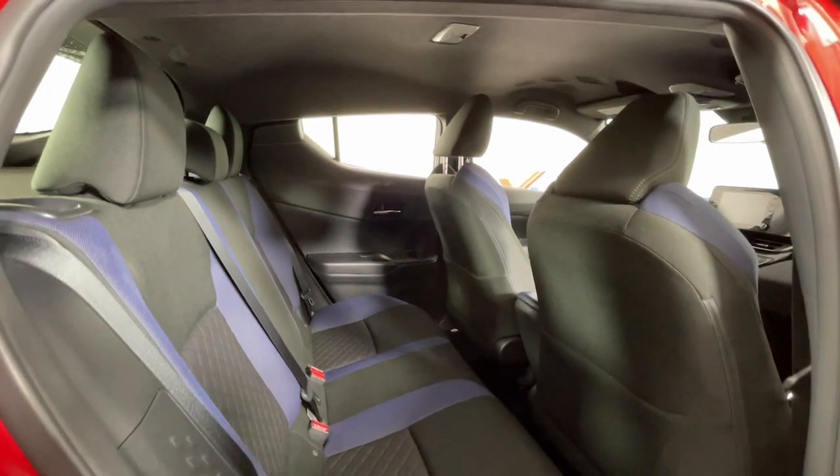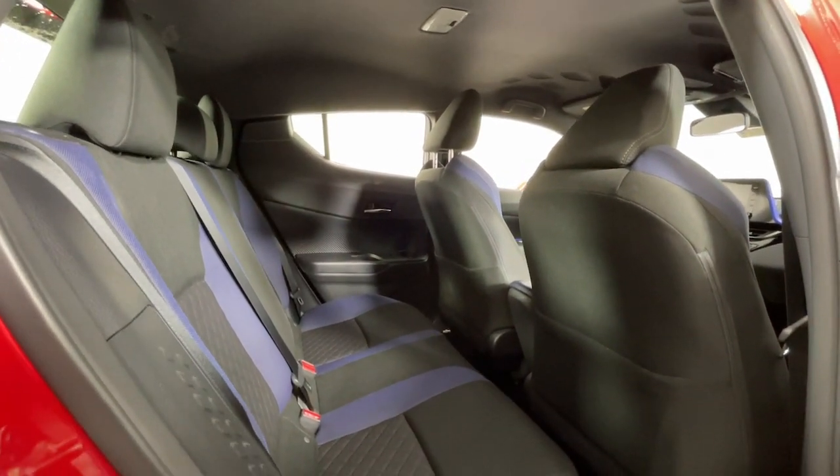Our knowledgeable staff can't wait to put you behind the wheel and give you an excellent test drive experience.